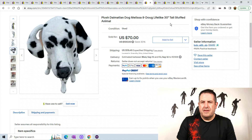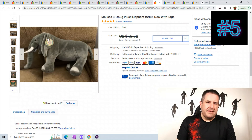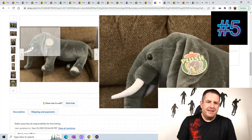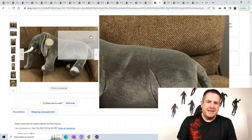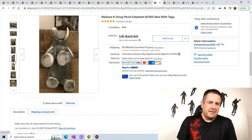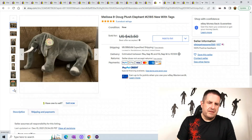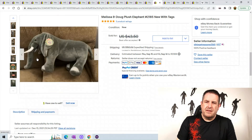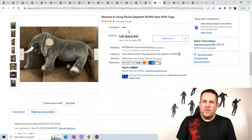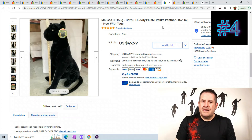We have an elephant — new with tags. There's the tag; he's got some nice white tusks. They just threw him on the sofa for the picture. I don't believe this guy's that big — I've seen him before and he's about like this, so he'll be easy to ship — probably one of the easiest ones to ship out of this group. He sold for $43.50 plus $150.06 shipping.